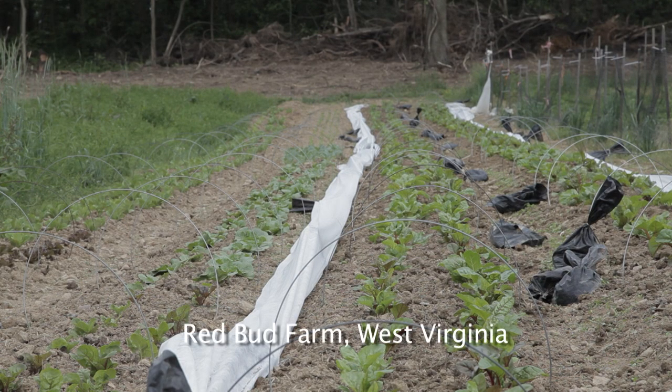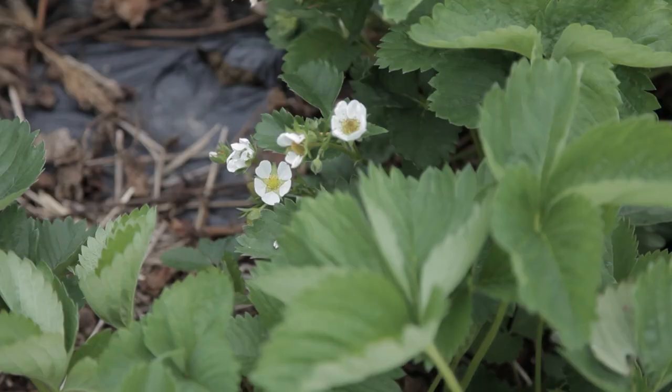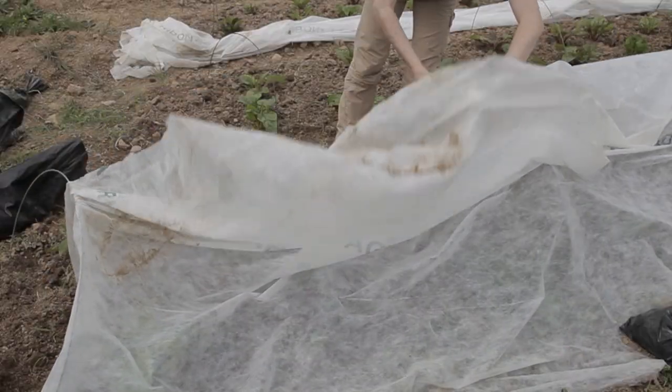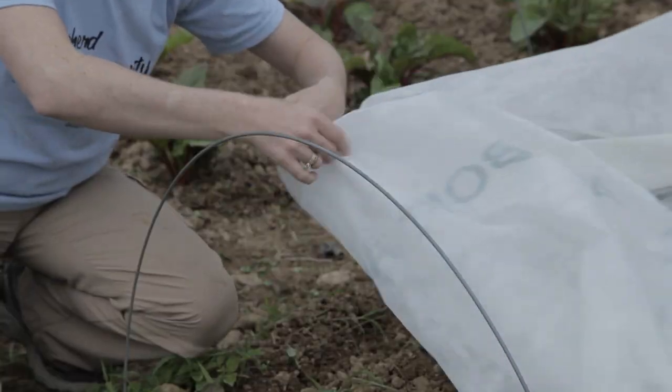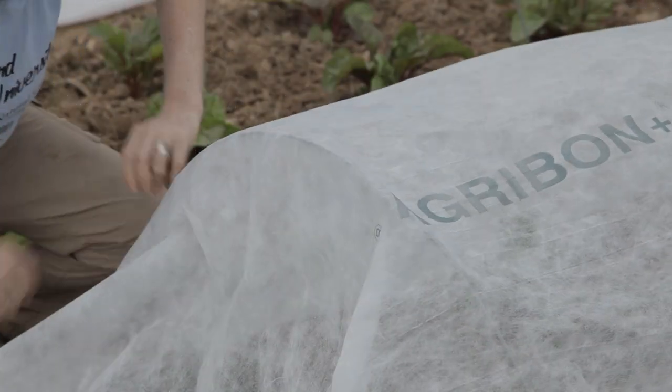We're certified organic and we grow a whole mixture of vegetables, herbs, cut flowers, and a little bit of small fruit. The most effective thing we've practiced here has been actually covering some of our more lucrative crops with physical barriers. We simply put a floating row cover over the top and we're able to protect the crop during the worst period in which the BMSB would be trying to feed on it.